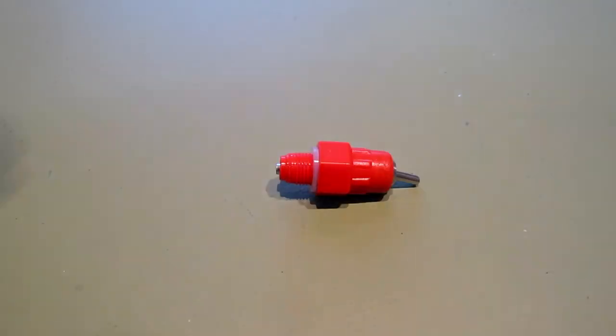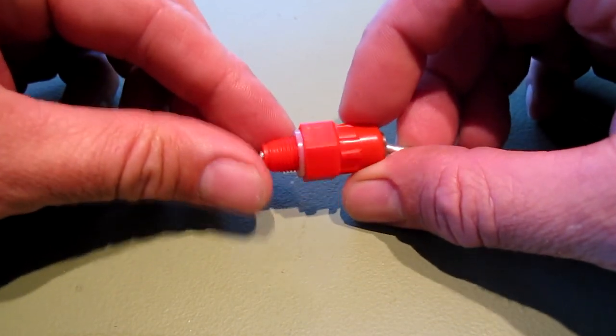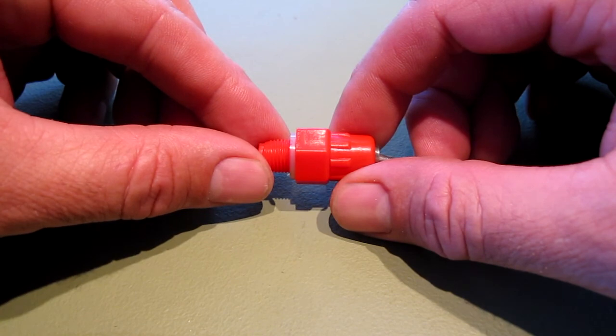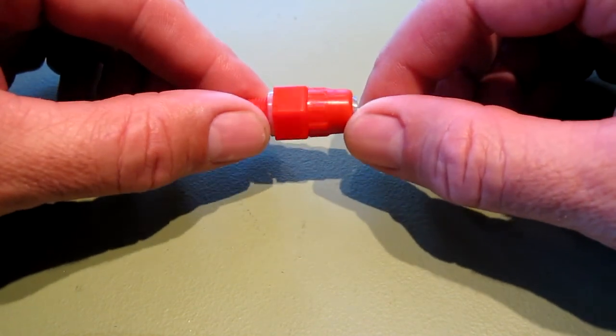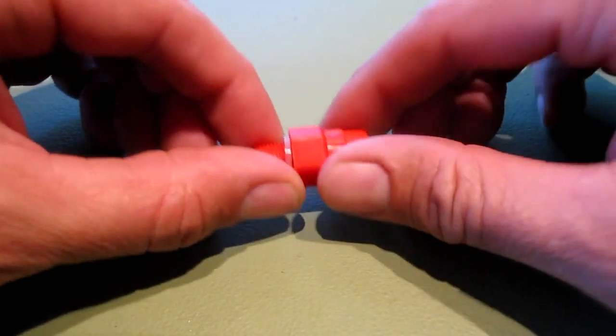Here's a close-up of the chicken nipples that I got. I purchased mine on eBay from a seller named CC Only — that's C-C-O-N-L-Y. I was able to get five of them with shipping for just under $10, and they were shipped nice and quickly.